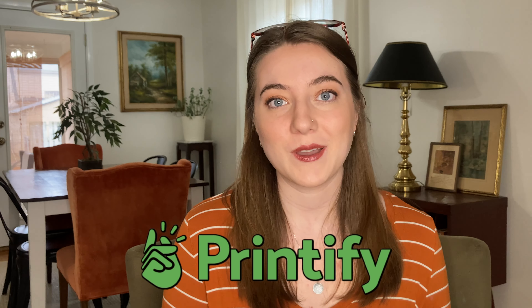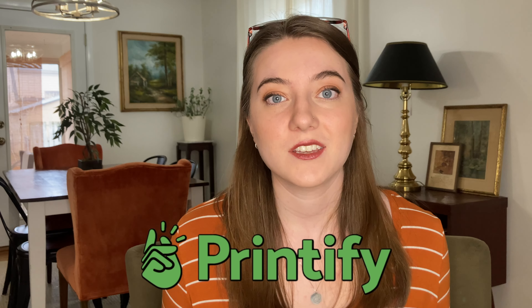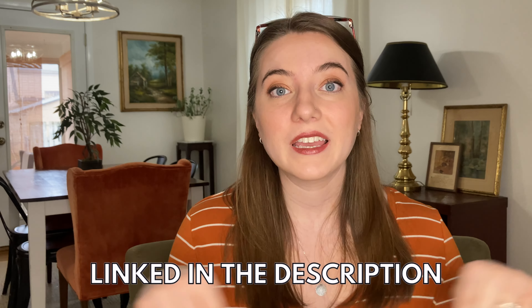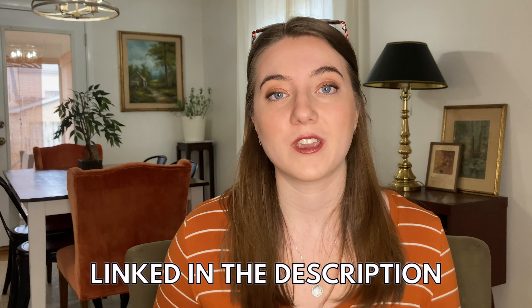Now let's jump into those trending products. All of the product ideas I'm going to be showing you today can be found on Printify, who happens to be the sponsor of today's video — but you can take inspiration from any of these ideas too. I love that Printify has some of the best prices around for a print-on-demand partner. They really easily integrate with Etsy and they have a great turnaround time and customer service. I will link all their information down in the description box below if you want to try one of their free plans.